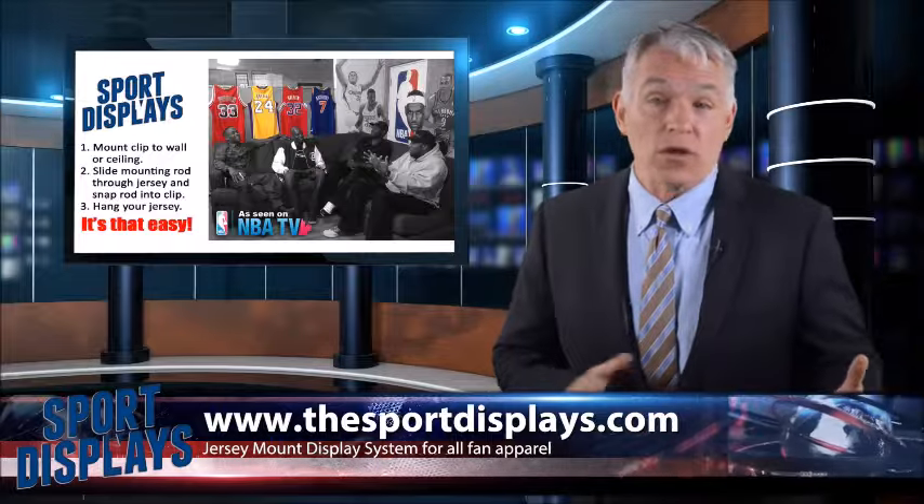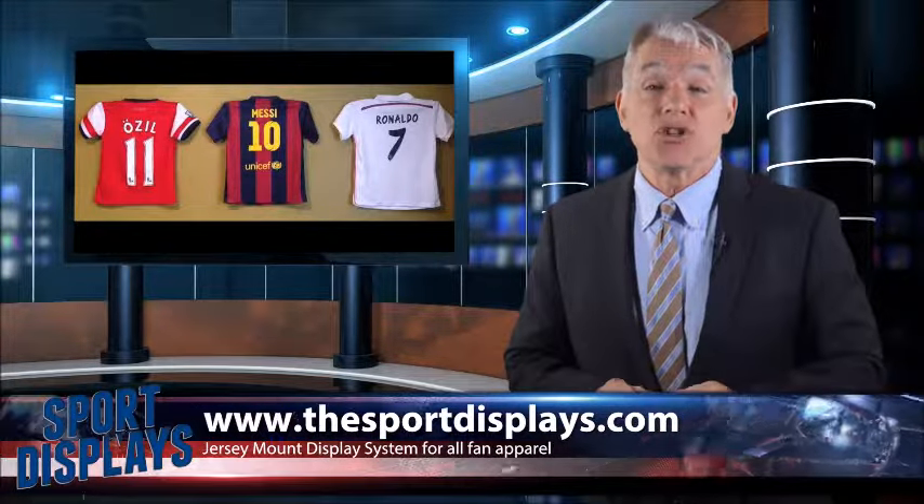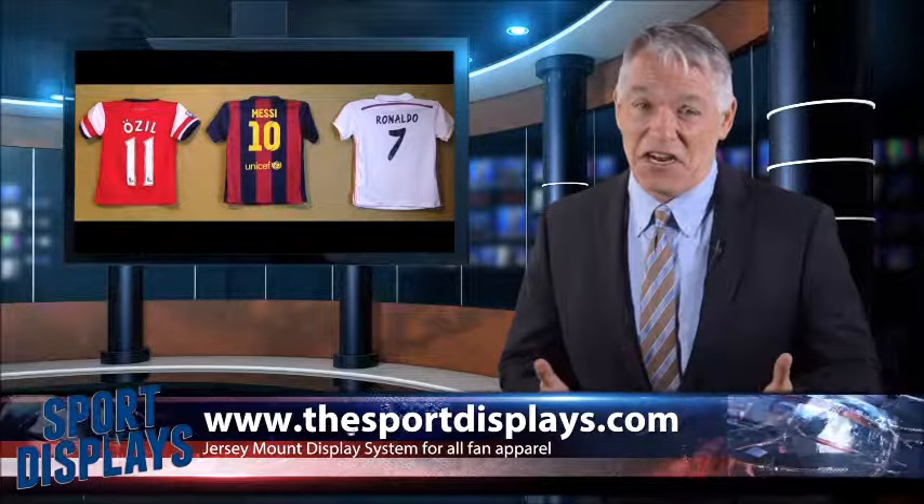Exclusively from Sport Displays, the jersey mount is a professional mounting system that can hang your favorite jersey, apparel or banners to wall or ceiling. Sport Displays jersey mounts are finally here.